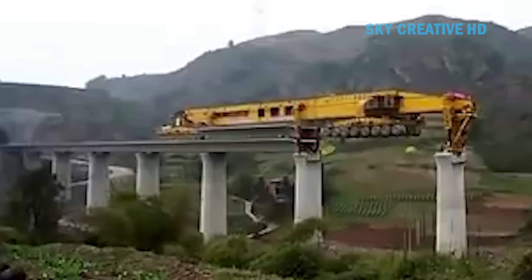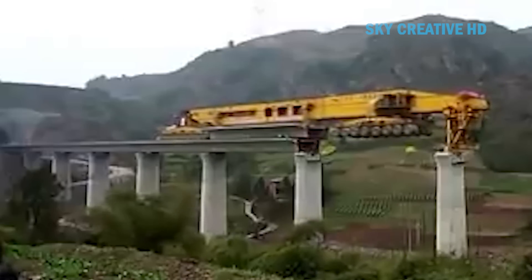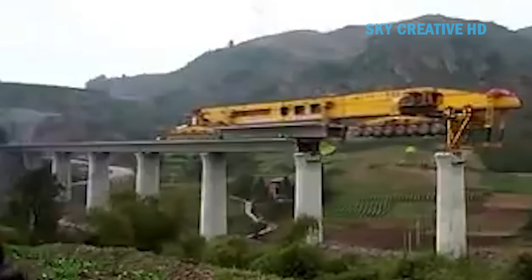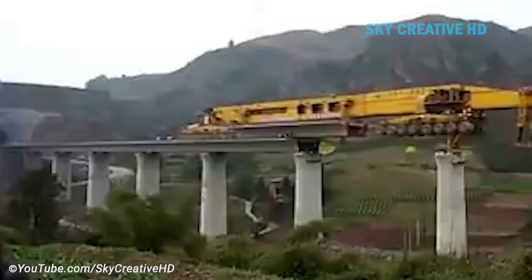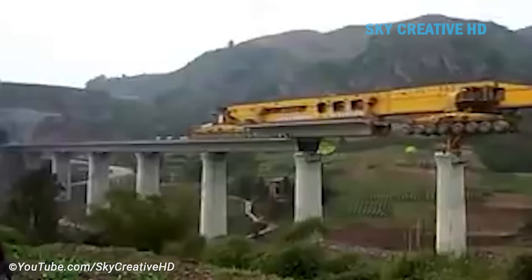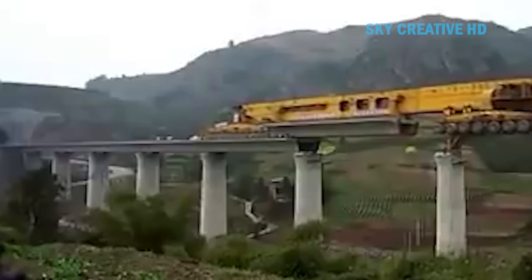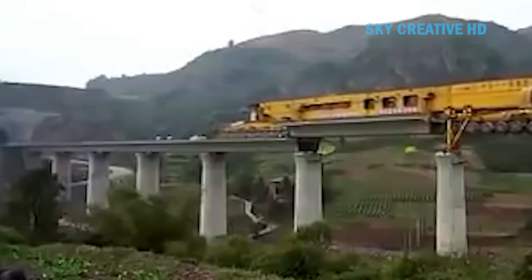Before the construction of the Yibin Jinsha, it took 12 hours to travel between the provinces of Sichuan and Guizhou in China. Now, the estimated travel time has dropped to three hours. Another example is the high-speed rail project linking Inner Mongolia with the rest of China, as part of China's vision of an 18,641.1-mile-long high-speed rail network.